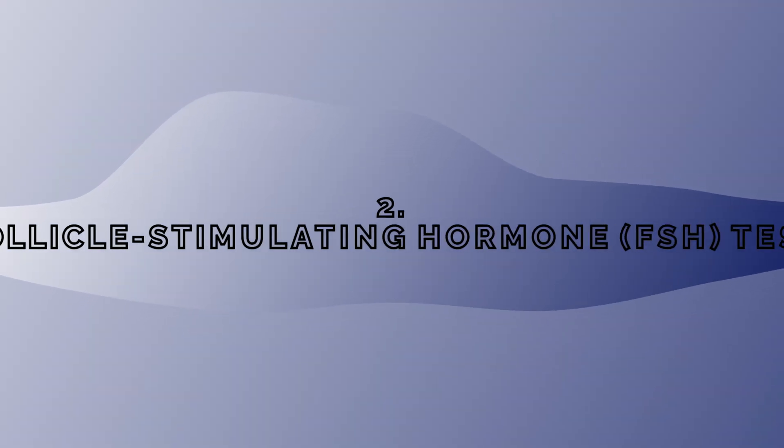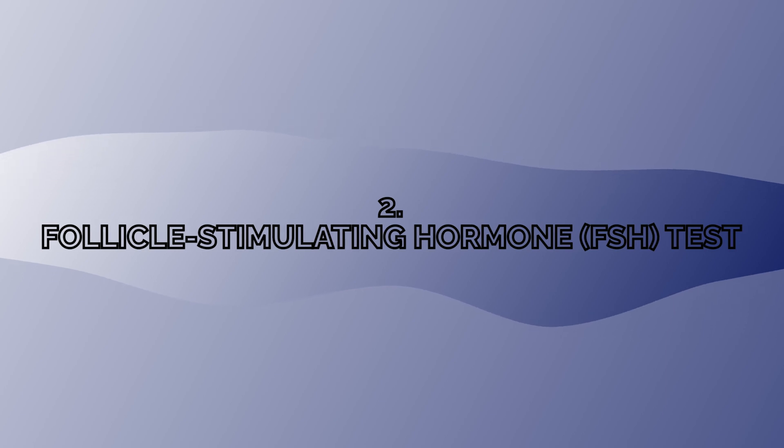Another test to do is the follicle stimulating hormone test, called FSH. FSH is a hormone that stimulates the growth and development of follicles — that is, the sacs of fluid in the ovaries. High levels of FSH indicate a reduced ovarian reserve, because the body is trying to compensate for the reduced egg supply by producing more FSH.